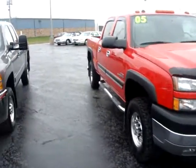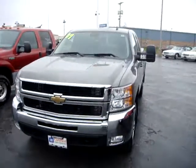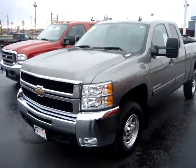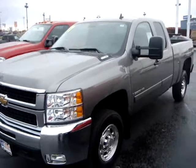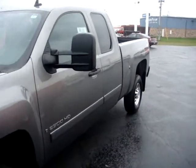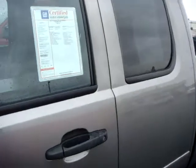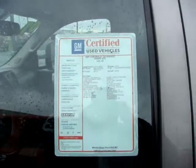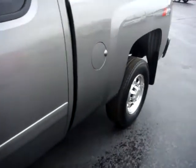The next one's an '07 extended cab with the new six-speed Allison in it, and obviously also the Duramax. Very, very clean. Both of these GM diesels are certified — it gives you 12 months or 12,000 mile bumper-to-bumper warranty, which is always awesome.